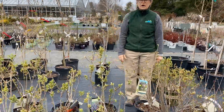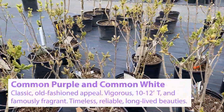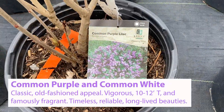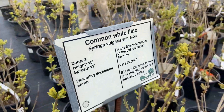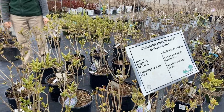This is our block of the common purple and common white lilacs. They're probably some of the most vigorous lilacs. They can grow 10 to 12 feet tall and 6 to 8 feet wide, and are notoriously some of the most fragrant lilacs. Did you know that lilac is the state flower for New Hampshire? So it is a sentimental favorite here on the seacoast.